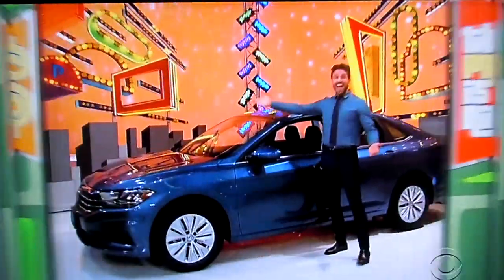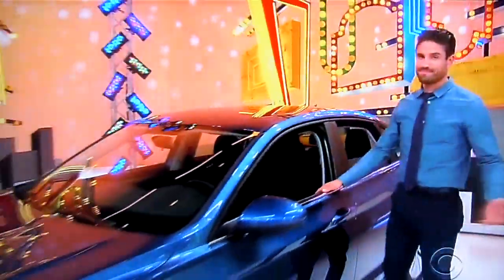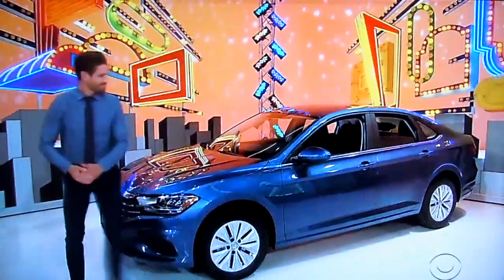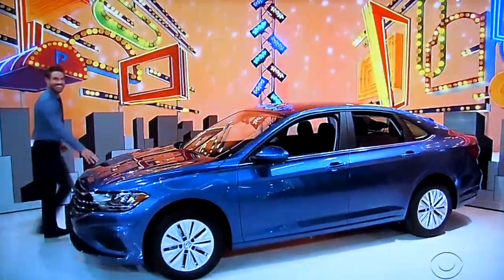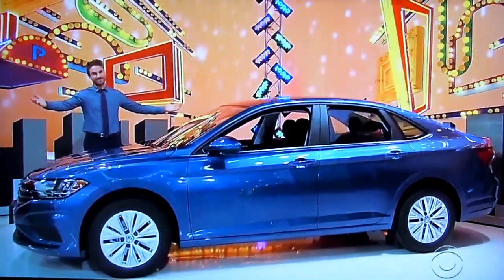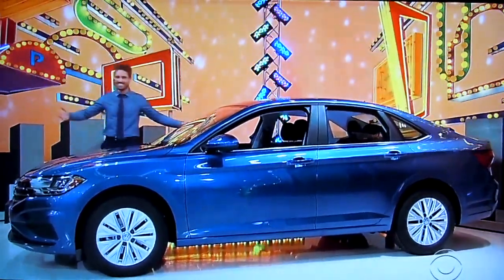Mattina, look at your brand new car! It's the Volkswagen Jetta S, featuring a 1.4 liter engine, 6-speed manual transmission and front-wheel drive. It's the Volkswagen Jetta, a prize worth $19,850. Thank you, James. Volkswagen Jetta S.